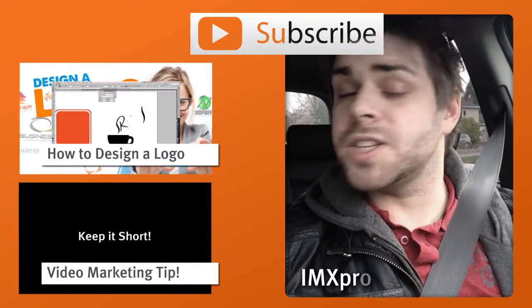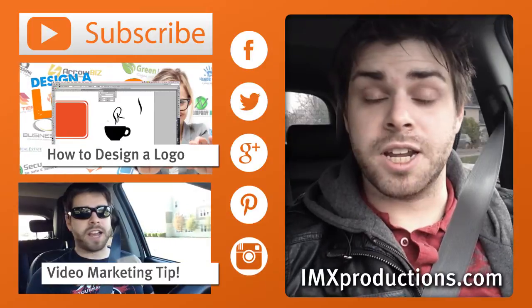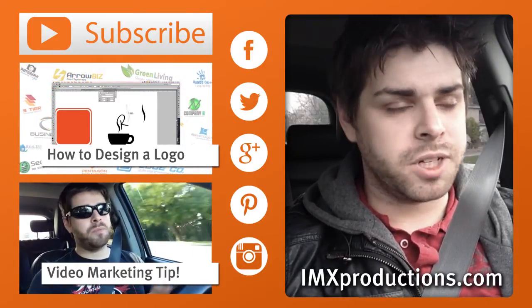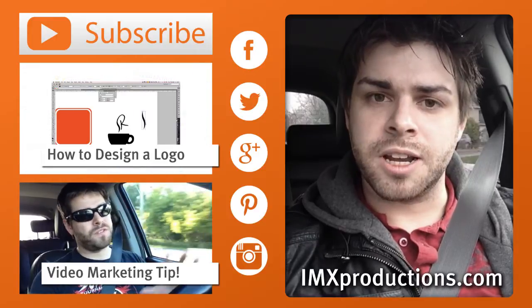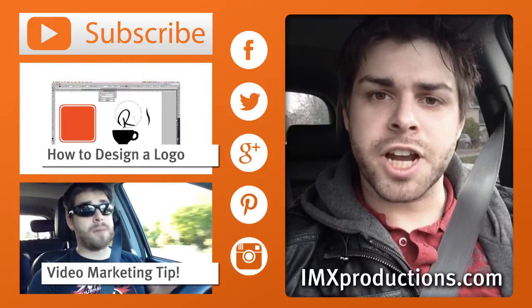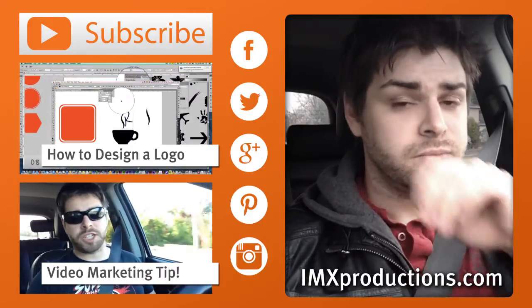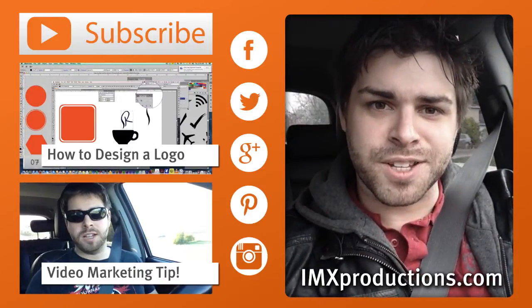And that is Adobe Photoshop, Adobe Premiere — get the best tools to run your marketing properly. This is Rob Baldwin. Thanks for watching guys. Please comment below if you have any suggestions for other videos or tutorials. Please follow me on social media — all the links are there — and check out my website, imxproductions.com or robbaldwin.ca. We'll see you next time. Thanks for watching. Cheers.